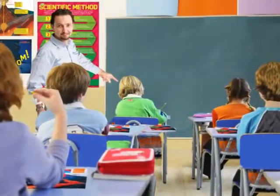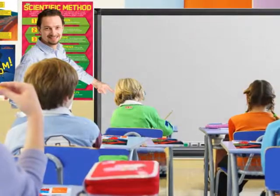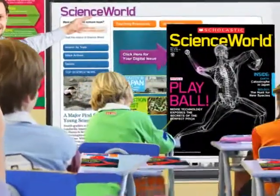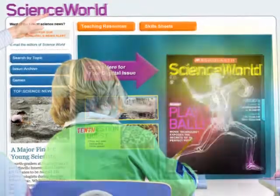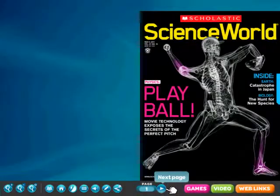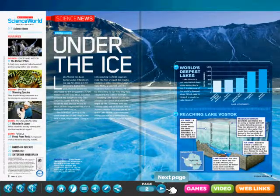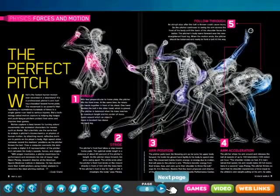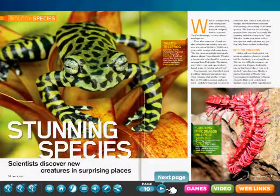Technology is changing the way you teach science, so we've changed Science World magazine. Now your subscription to Science World includes a powerful multimedia supplement to your print magazine. A complete digital edition of every issue comes to life in your classroom with your interactive whiteboard, digital projector, or computer.